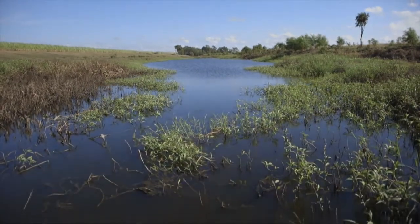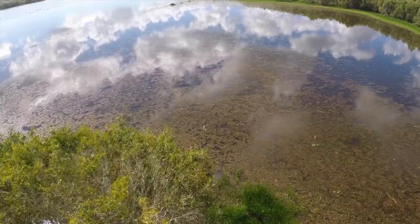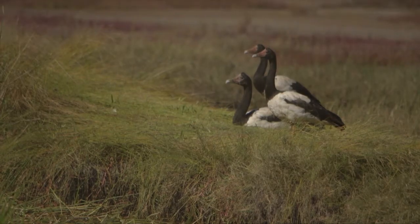They're really our first line of defence from those impacts from the land onto the Great Barrier Reef, so they really have an integral role to play. And for that reason, a really vital part of protecting the Great Barrier Reef is protecting our wetlands.